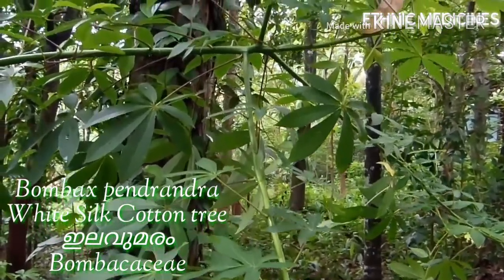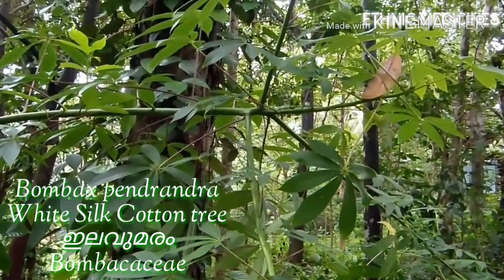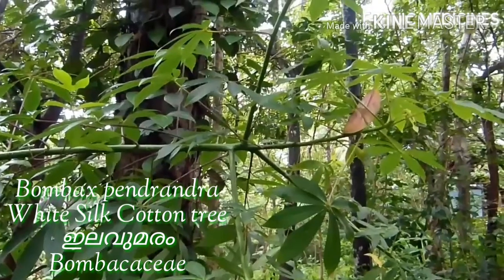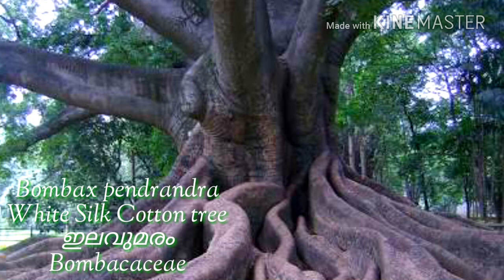The white silk cotton tree is a large and tall tree of the Bombacaceae family, which is a fiber-yielding family. This tree is characterized by its large size and buttress roots.